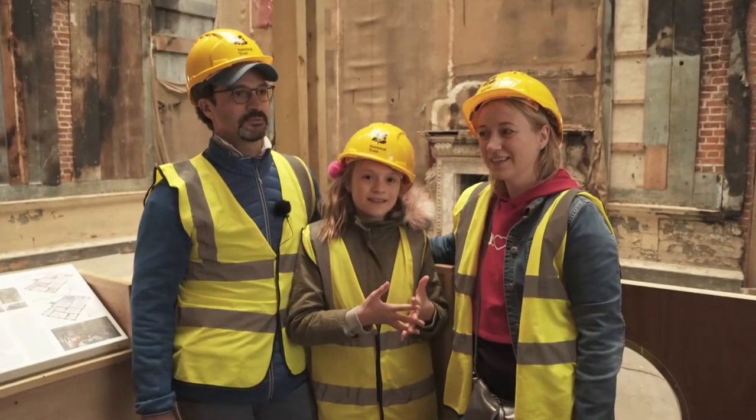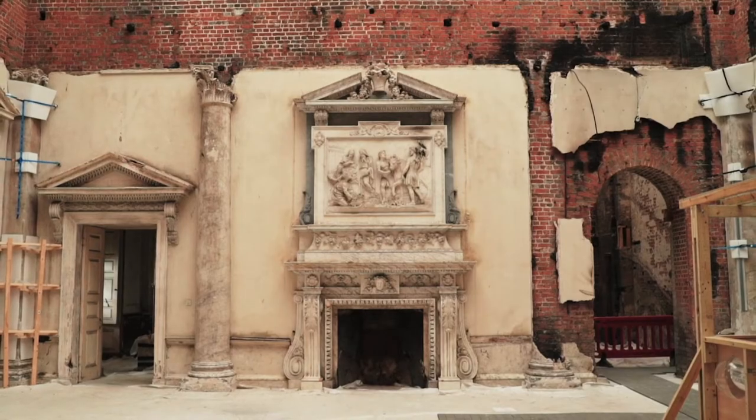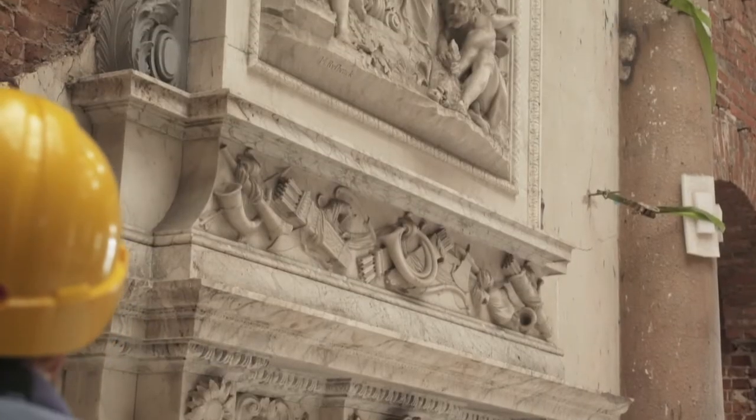The fireplaces look really nice with the marble. It's remarkable, really, that the marble has in fact survived. It's fascinating to see how things can be improved even as well as just restored to how they were.